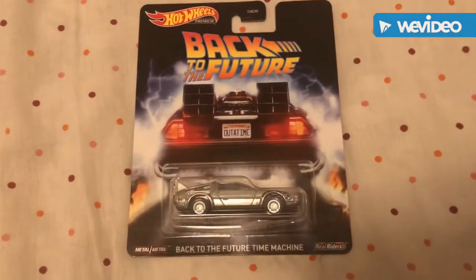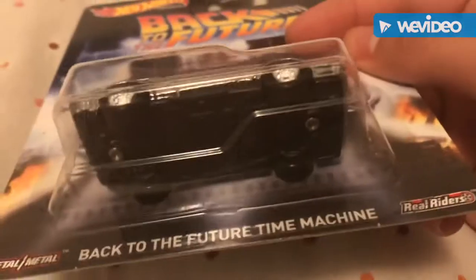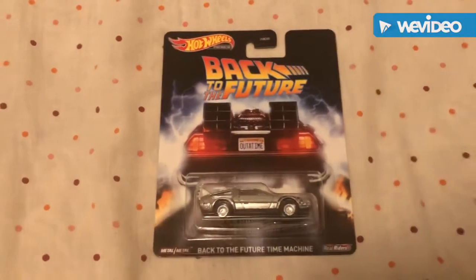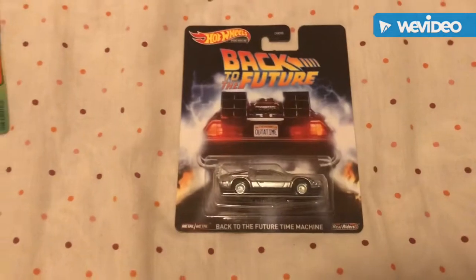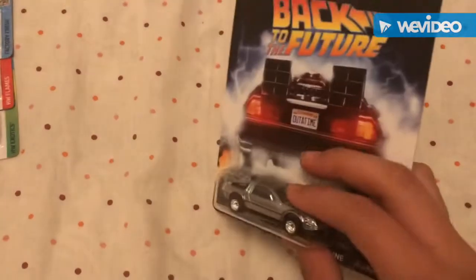Lastly from the regular haul, the Back to the Future Time Machine. Look at the rims on that — it does have rubber tires. If you're new to collecting, the premium models come with real riders, which is really nice. I picked this up because I'm a big fan of the Back to the Future movie and my dad loves it too. If you haven't watched it, please do — it's a really good movie.